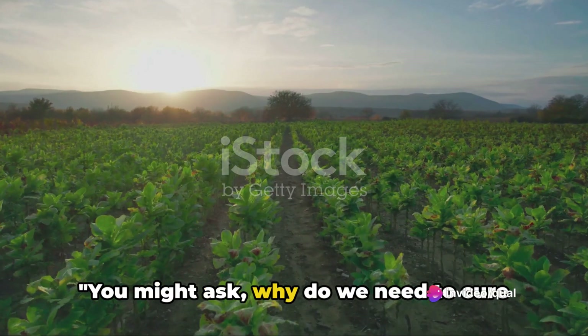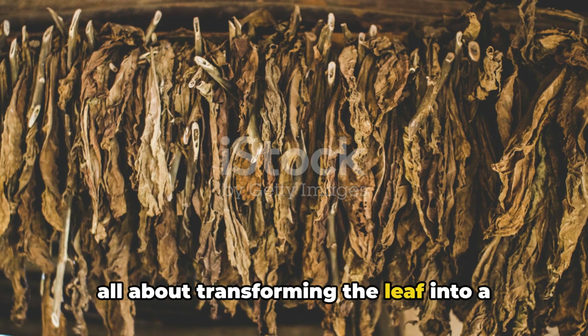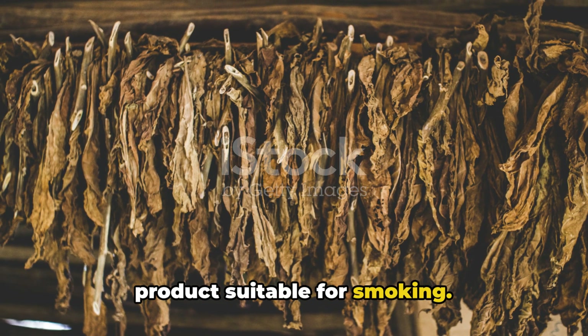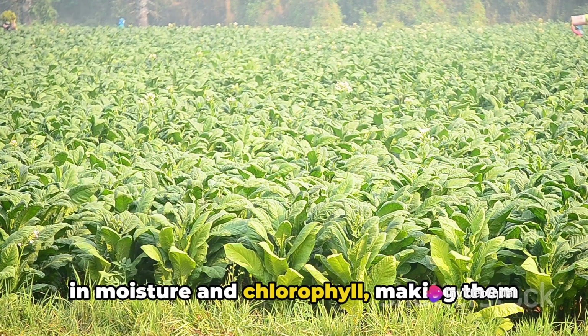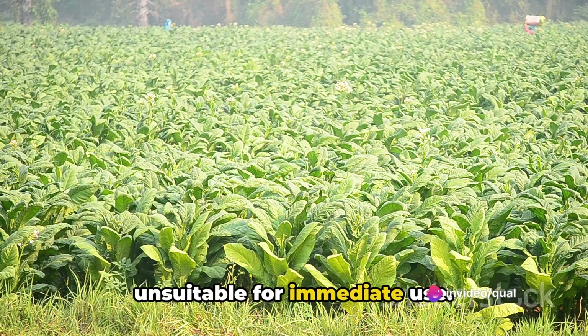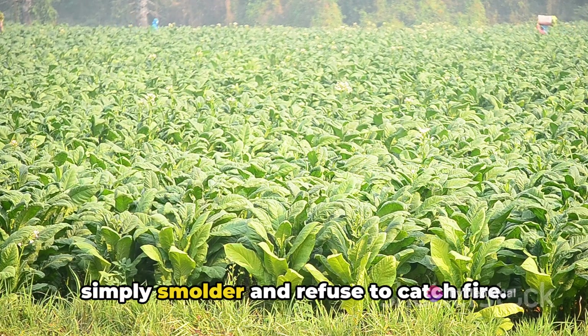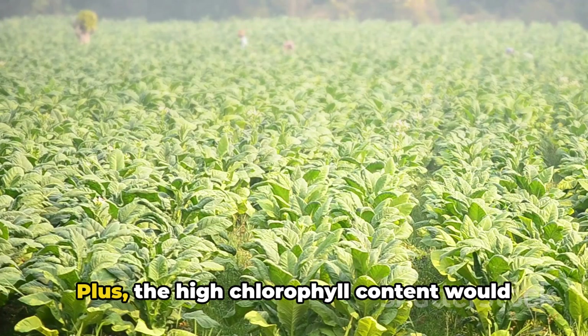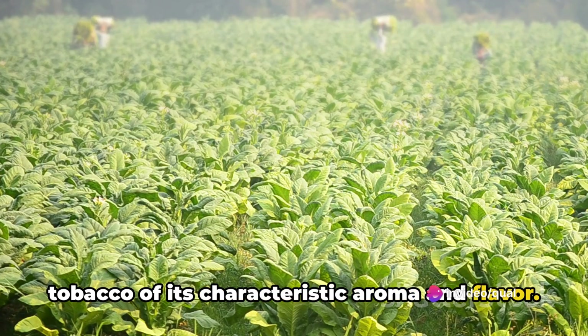You might ask, why do we need to cure tobacco in the first place? Well, it's all about transforming the leaf into a product suitable for smoking. Freshly plucked tobacco leaves are rich in moisture and chlorophyll, making them unsuitable for immediate use. If you tried to light one up, it would simply smolder and refuse to catch fire. Plus, the high chlorophyll content would overpower the natural tannins, robbing the tobacco of its characteristic aroma and flavor.